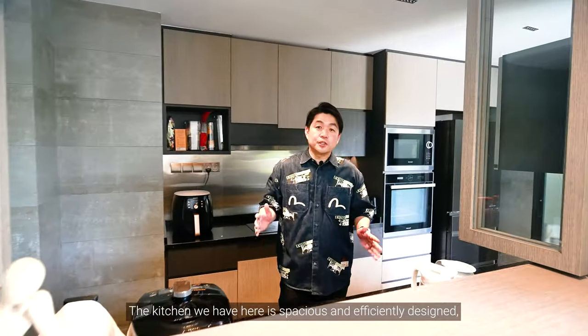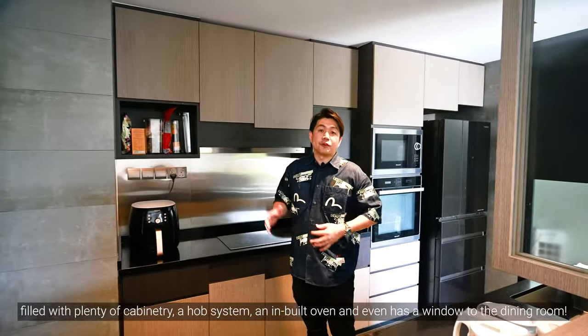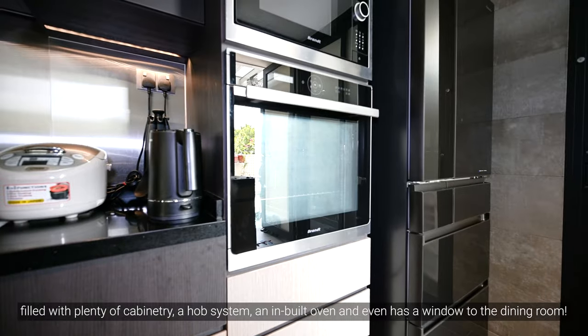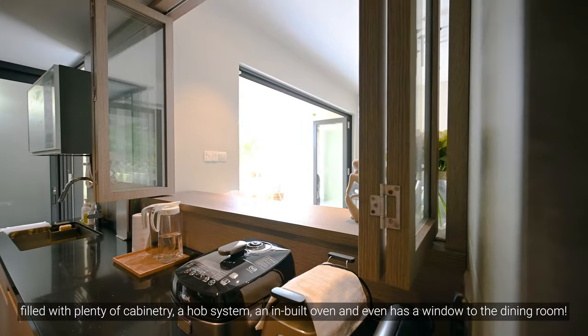The kitchen we have here is spacious and efficiently designed, filled with plenty of cabinets, a hook system and a built-in oven, and even has a window to the dining room.